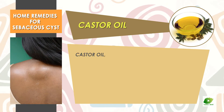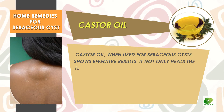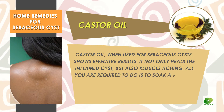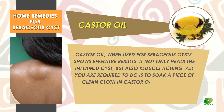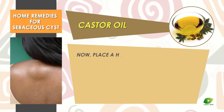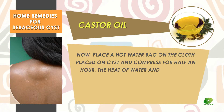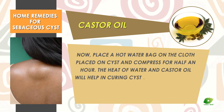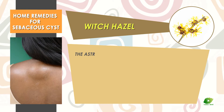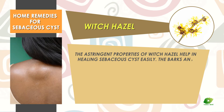Castor oil, when used for sebaceous cysts, shows effective results. It not only heals the inflamed cyst but also reduces itching. Soak a piece of clean cloth in castor oil and place it directly on the infected cyst. Then place a hot water bag on the cloth and compress for half an hour. The heat and castor oil will help cure the cyst by shrinking it.